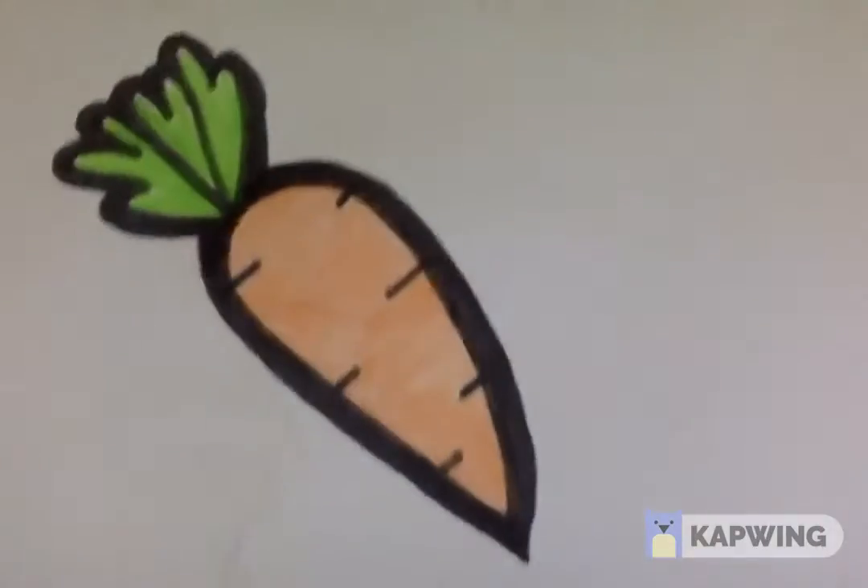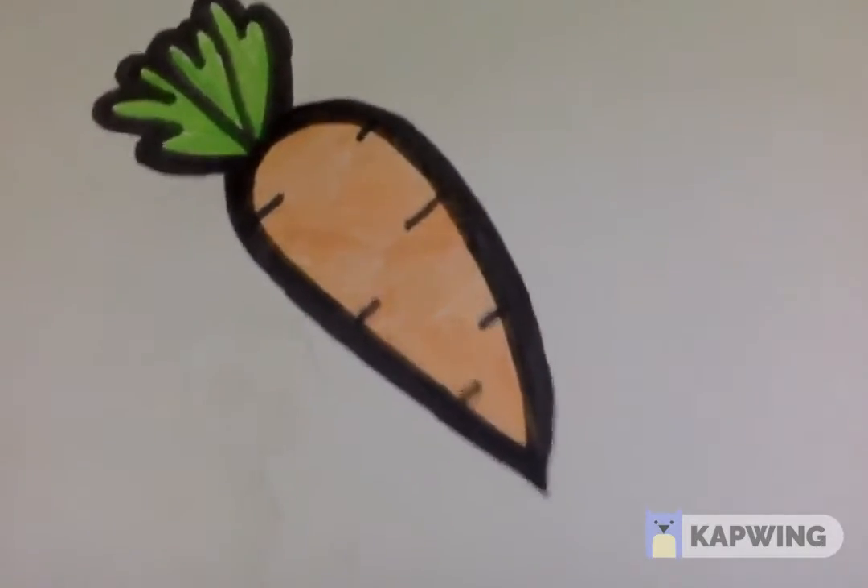And this is a carrot. And I have also another video of drawing it. You can watch it.